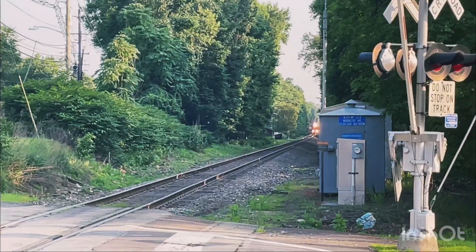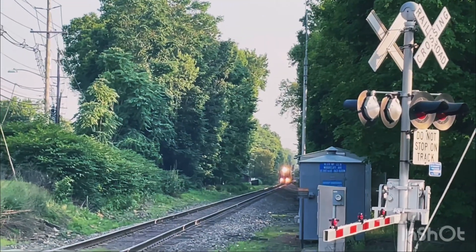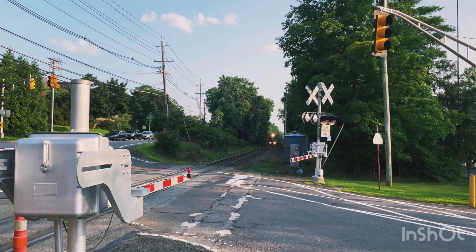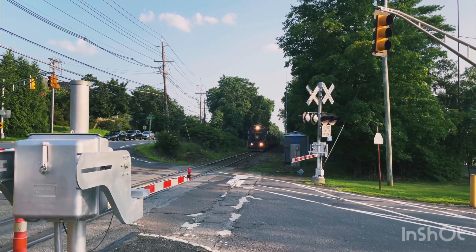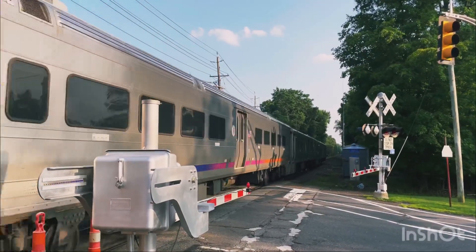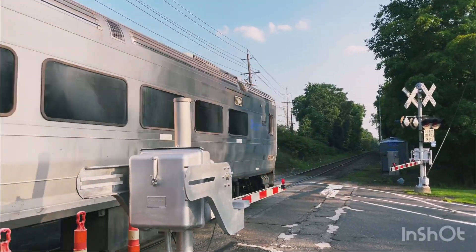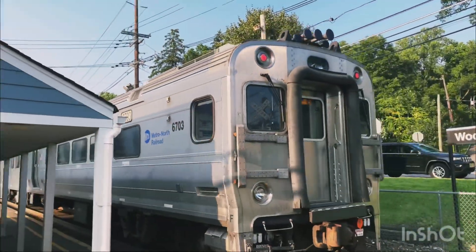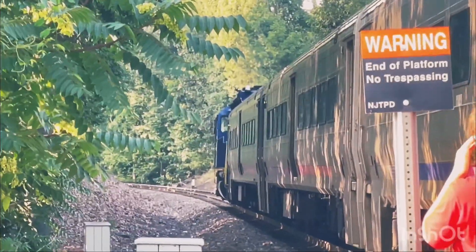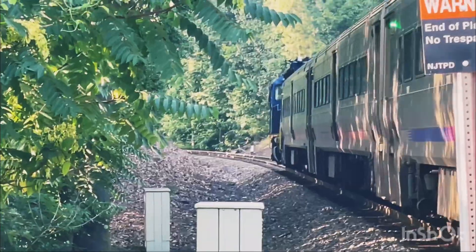This horn is very loud. Yup, 6703, that's the cab car. It used to be a nice clipped — let's be right now.